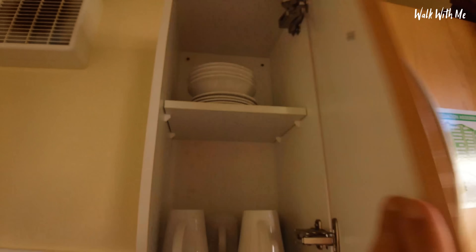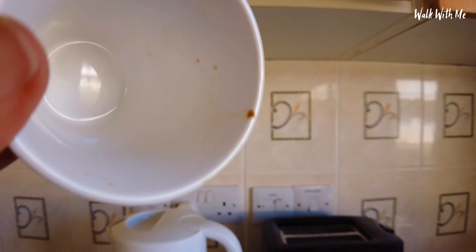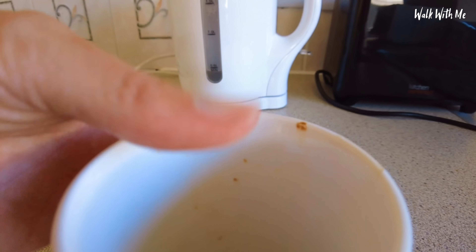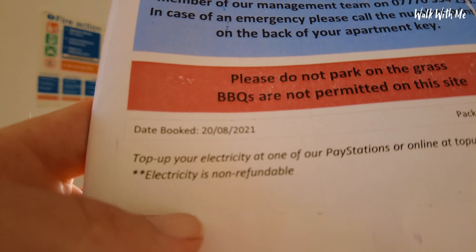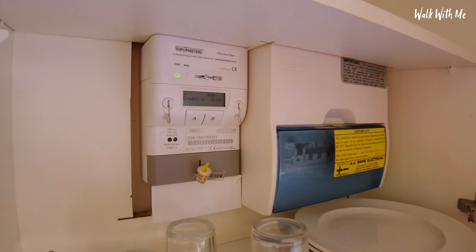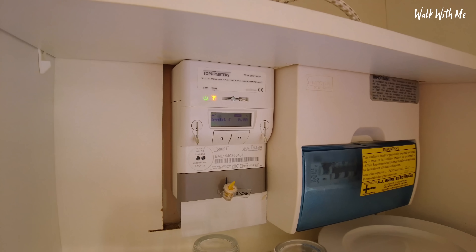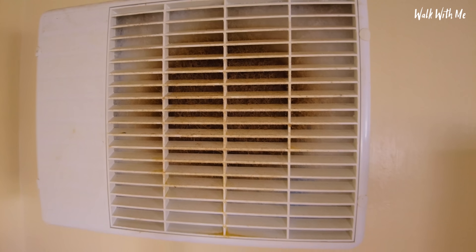There are cups up here, and a cup of tea — that's disgusting. I just pulled that off with my finger; is that like coffee or something? Gross. I've just realised it doesn't come with electricity — I've got to top that up. I've got to pay for my electricity, which I have heard is quite usual in some holiday parks. They could do with changing the filter there.